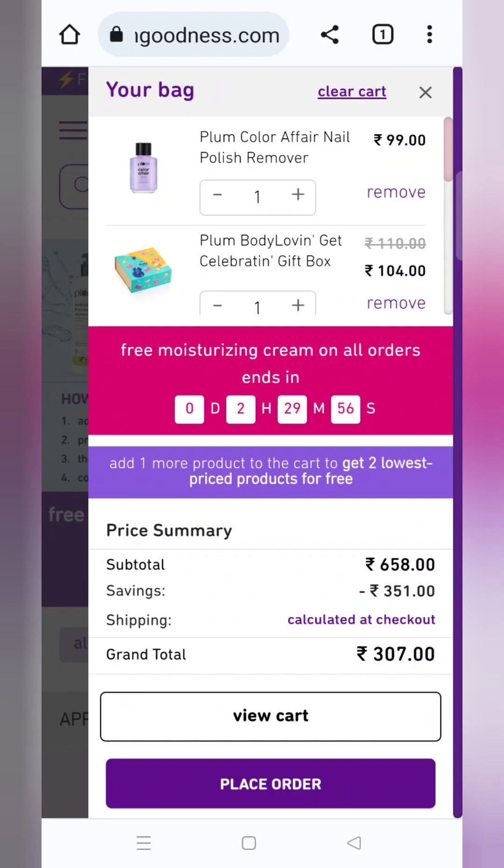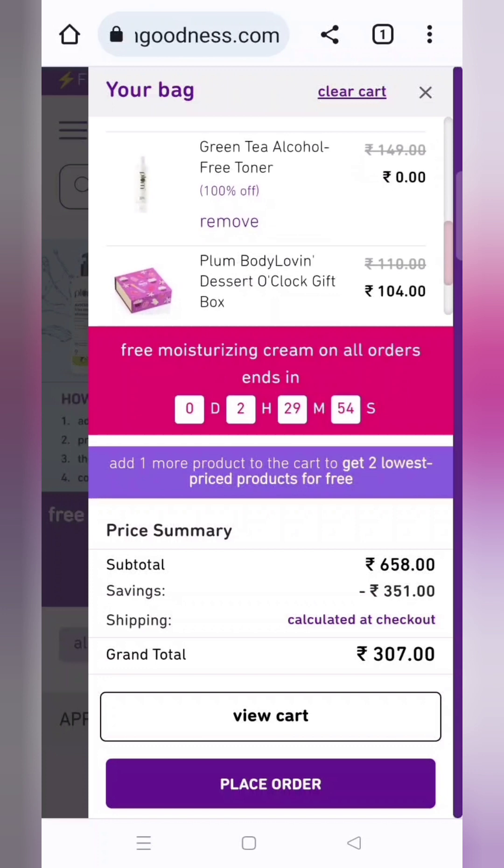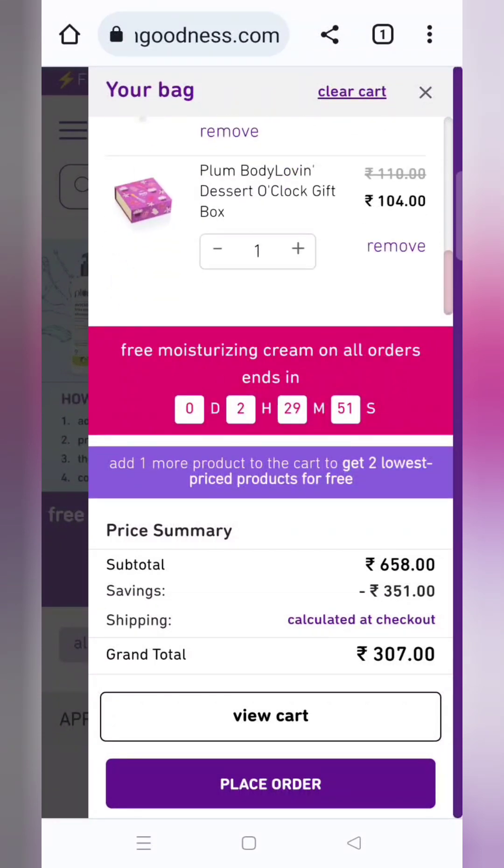I have added a nail pen at 99 rupees. I have added two free gifts and my selected products. Type in the coupon code 307. I now have 4 products plus 2 gifts.